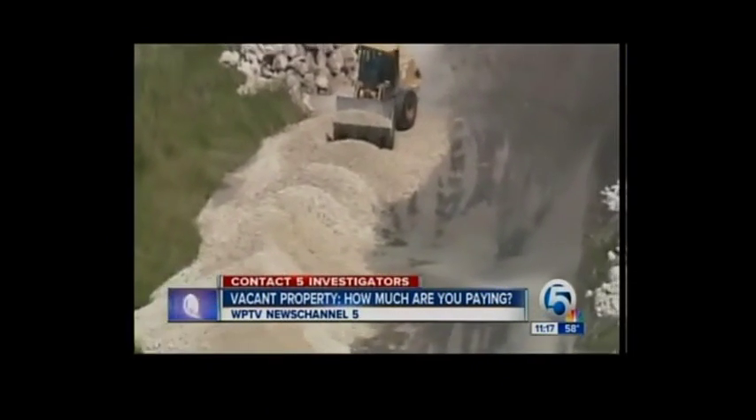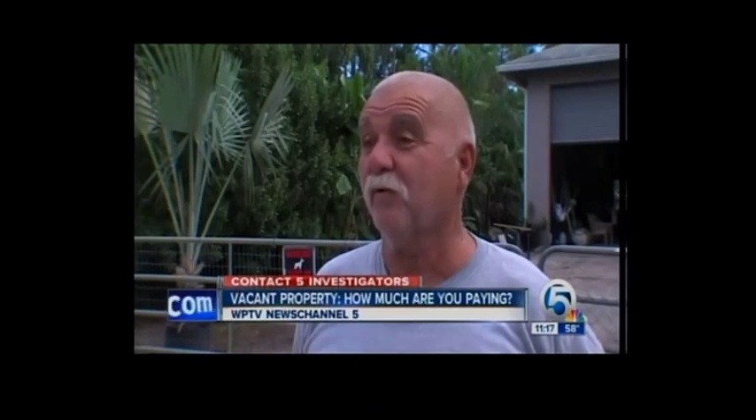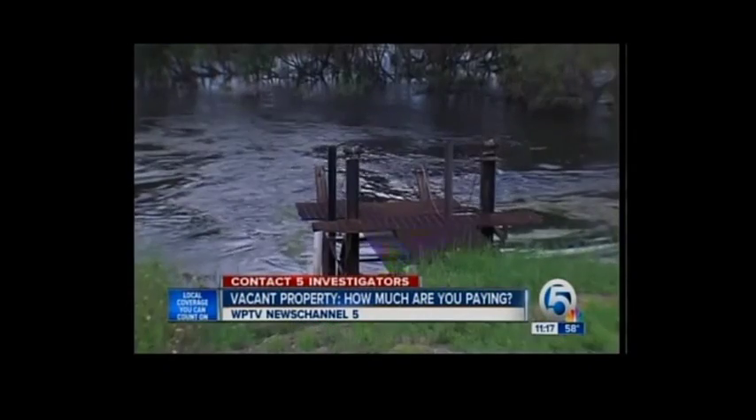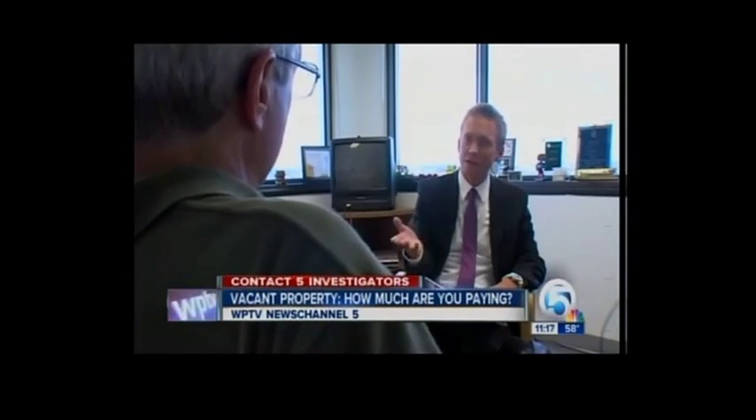Now taxpayers are stuck footing the bill to take care of it — $250,000 a year just to maintain this property, a total of $2 million to take care of land they haven't been able to unload. If we could sell it, we would save the taxpayers a lot. The administrator says the way they're managing their properties is the best they can do for taxpayers in the long run.